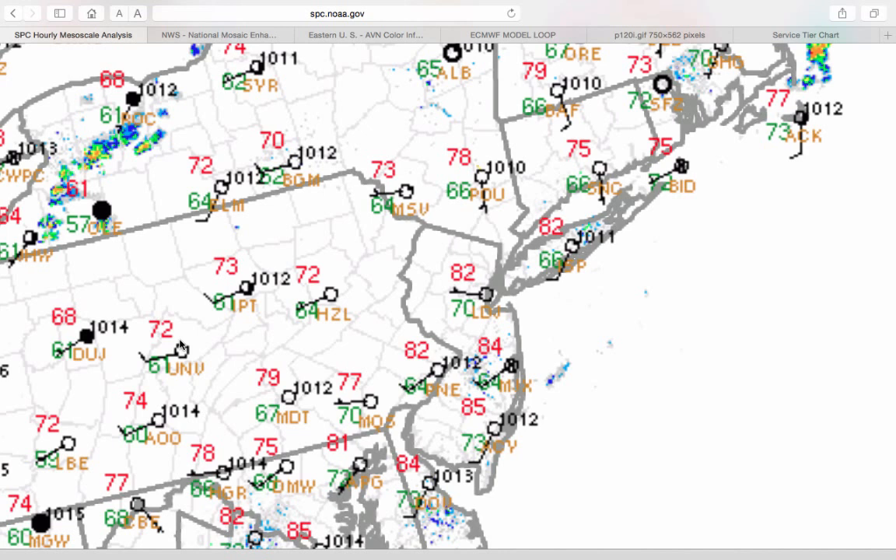So what happened here? Well, we had a strong disturbance ahead of the cold front move through the region. That's what caused our showers and thunderstorms. It's also a warning sign — could we see the same thing this afternoon and evening? Let's dive into some of the data and take a look.